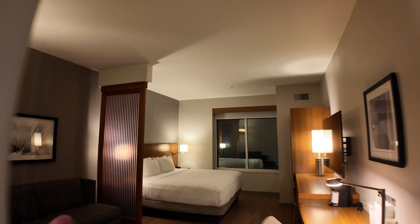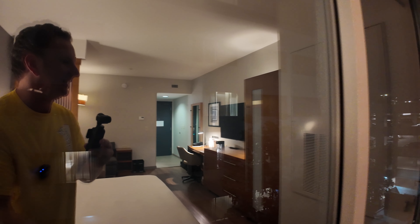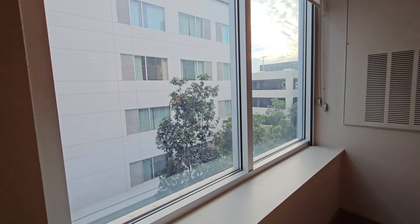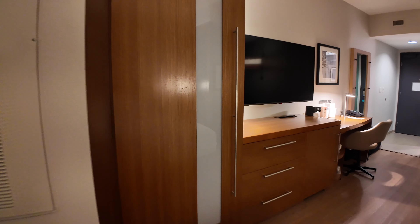Now let's check out the inside of one of the rooms. This is room 428, a single king bedroom on the fourth floor. Starting with the bed section: big king bed, nice floating headboards, clean look — as with many Hyatt Places. There's a window that looks out on the AC Hotel by Marriott. No view, but it should be quiet.